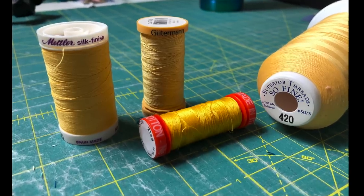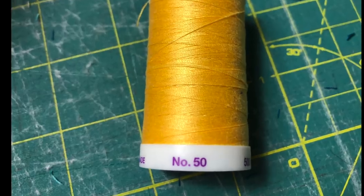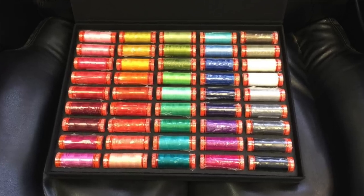We consume so much thread when we sew — we sew seams, we top stitch, we quilt, we bind — and our results are so much better if we have a good quality thread. My favourite is Aurifil, but that's not the only brand I use. Look for a 50 weight thread. They come in sets or individually, and you can't go wrong with white, beige, grey, or black. But since it's the festive season, you might want to go for something more colourful.